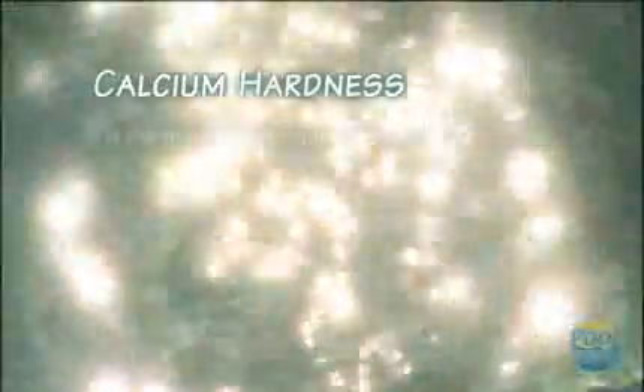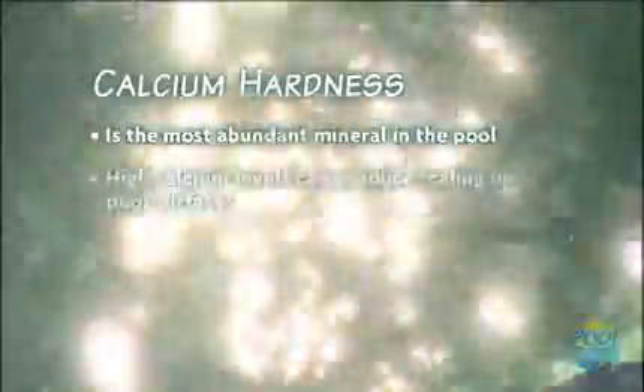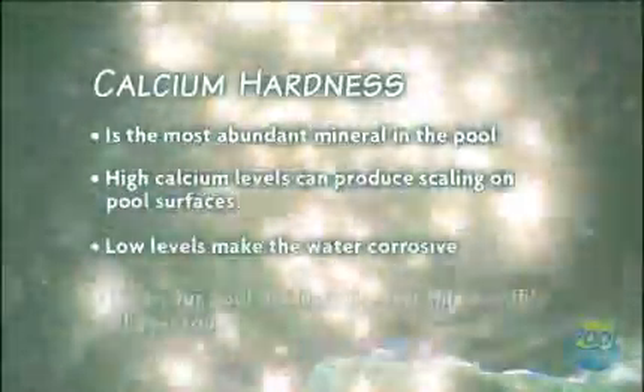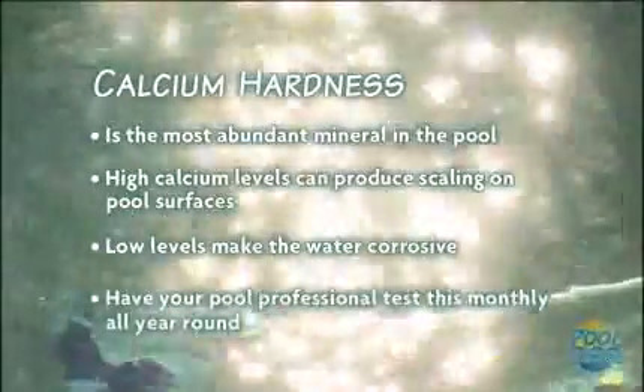Calcium is the most abundant mineral in the pool. High calcium levels can produce scaling on pool surfaces, while low levels make the water corrosive. You should have your pool professional test this monthly all year round.